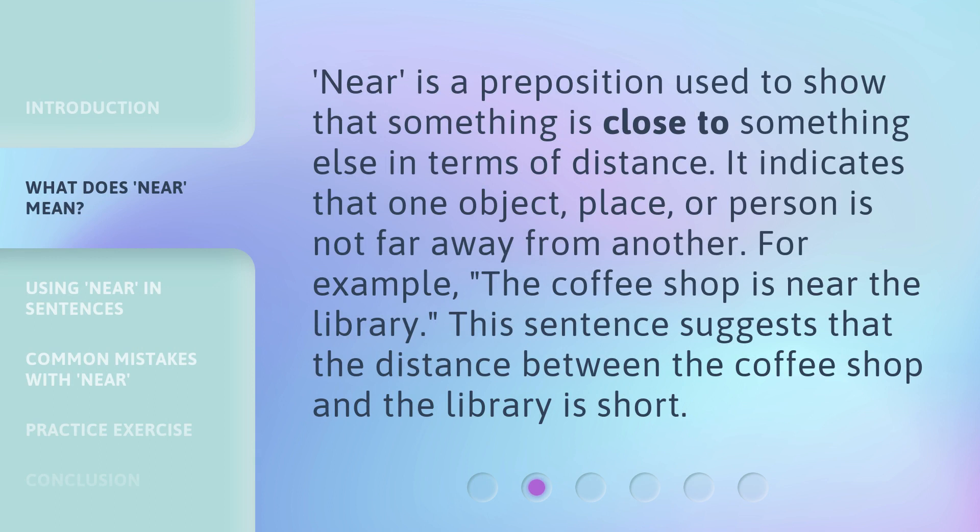Near is a preposition used to show that something is close to something else in terms of distance. It indicates that one object, place, or person is not far away from another. For example, the coffee shop is near the library. This sentence suggests that the distance between the coffee shop and the library is short.